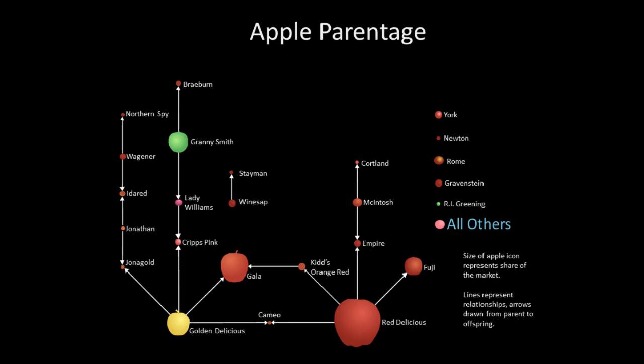Red Delicious is also a parent of Kid's Orange Red, which is a parent of Gala. So by a couple of steps, Red Delicious is related to several major crop apples, and a lot of them are interrelated. About 8% of the crop falls under 'all others.' Rhode Island Greening and Macintosh are classic older apples. Even Red Delicious itself has been selected over time through different strains, as opposed to the original Hawkeye Delicious — a striped apple — which we have in our orchard.